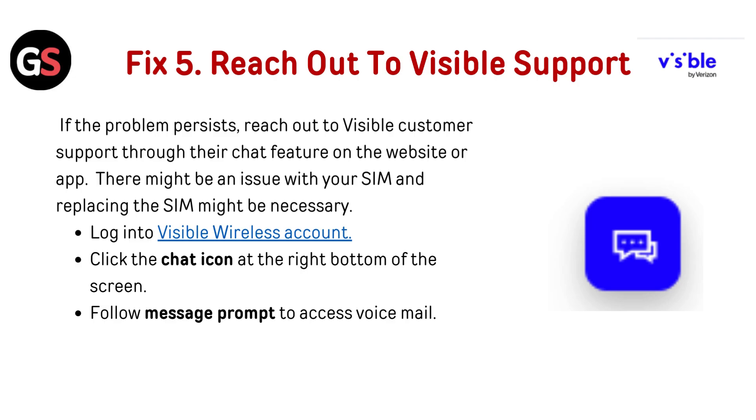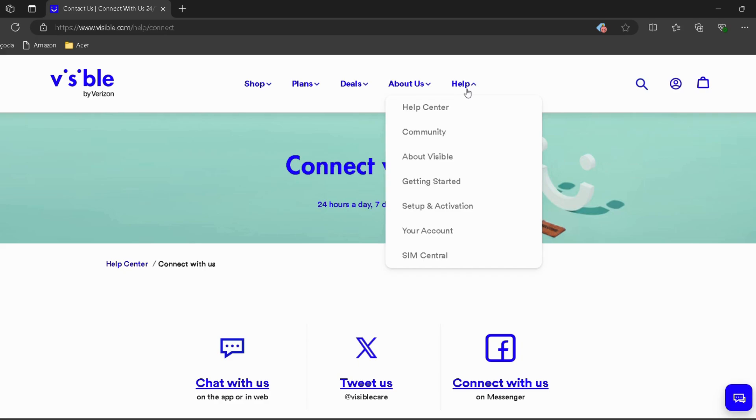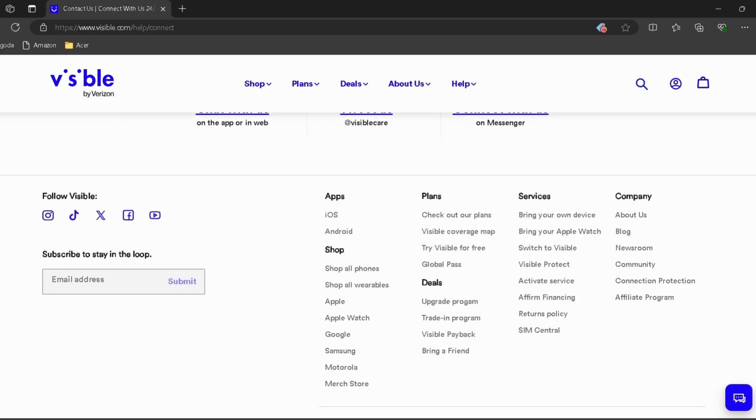Fix 5: Reach out to Visible support. If the problem persists, reach out to Visible customer support through their chat feature on the website or app. There might be an issue with your SIM, and replacing it might be necessary. Log into your Visible Wireless account — a link is provided in the description. Click the chat icon at the bottom right of the screen and follow the message prompts.